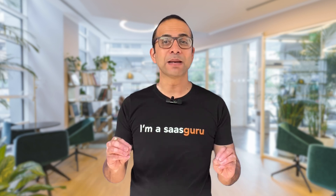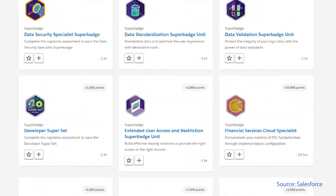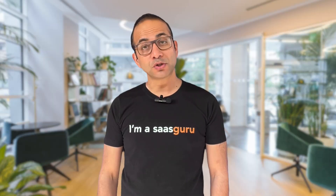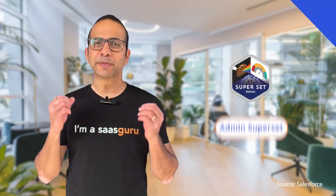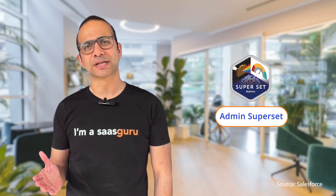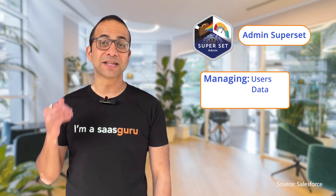What do you do when you need help with a Superbadge? There are over 100 Superbadges available covering a wide range of Salesforce topics. Some of the most popular Superbadges include the Admin Superset, which covers the essential skills for Salesforce administrators, including managing users, data and security.